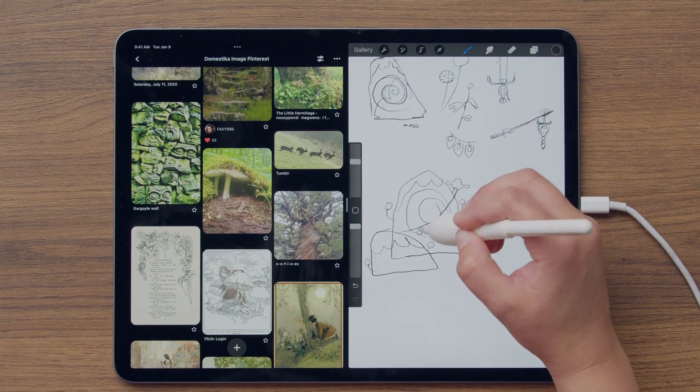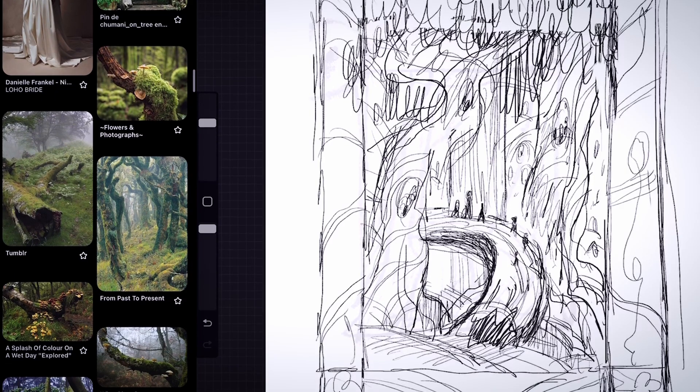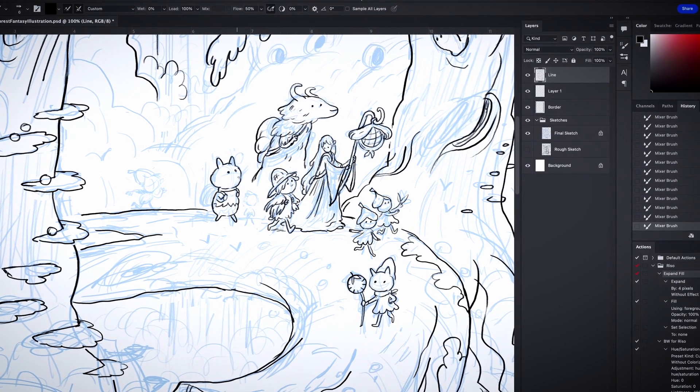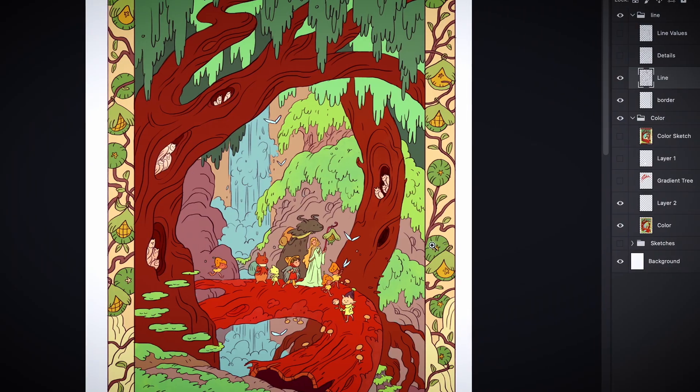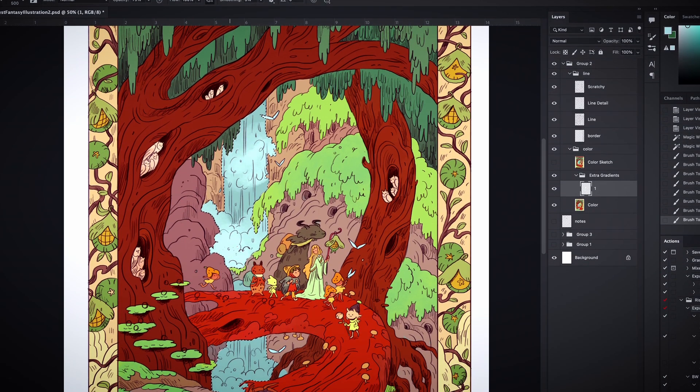First, we'll search for inspiration and come up with narrative elements for our artwork. We'll then open up Procreate and start sketching. Next, we'll head over to Photoshop to refine our image. I'll walk you through line art and color palettes before exploring editing techniques. Then, we'll make the color adjustments and add detail.